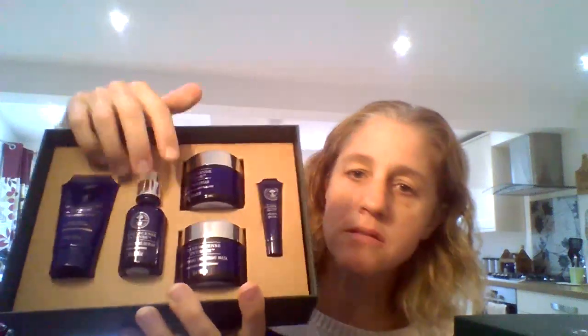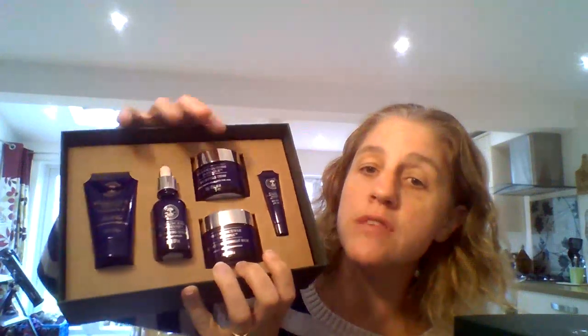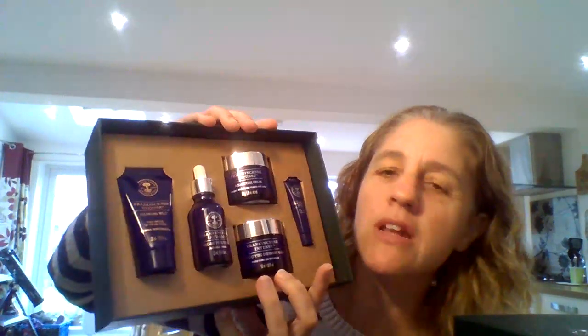Finally, this is either a gift for you or a gift for someone very, very special. This is the Frankincense Intense Collection — we've got the intense cleansing melt, the new overnight mask (if you haven't tried it, give me a shout and I'll send you a sample), the eye cream, the serum, and the moisturiser. So it's your complete age-defying routine in a box. Just how special and shiny does it look? If you're a lover of shiny things, this is the shiny things package.